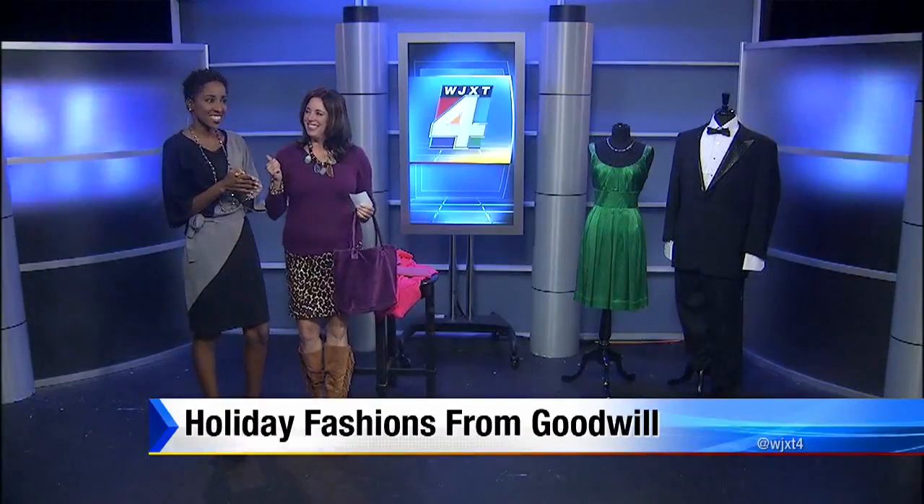Joining us now with some ideas from Goodwill and Blutique is Tracy Collins. Thank you so much for being here. We should mention what Blutique is because it is a Goodwill industry store, but it's more high-end designer fashions, both new and donated, including your fabulous fashion.